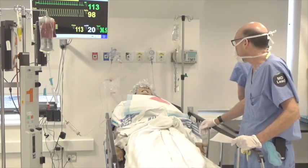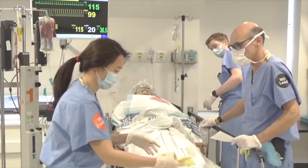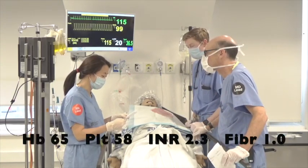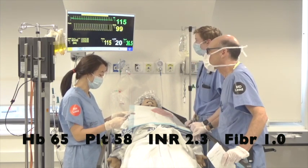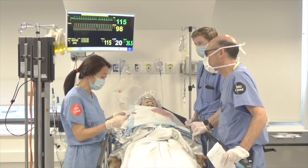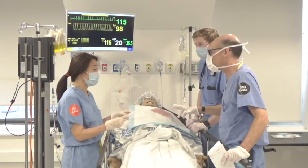Plasma has also arrived — checking it and getting it running. Reviewing the latest labs: hemoglobin 65, platelets 58, INR 2.3, fibrinogen 1.0, lactate 3, pH 7.34. GI is aware but is doing another urgent case right now. This is a complex patient with liver disease — wondering if a transfusion medicine consult is needed to guide product selection.